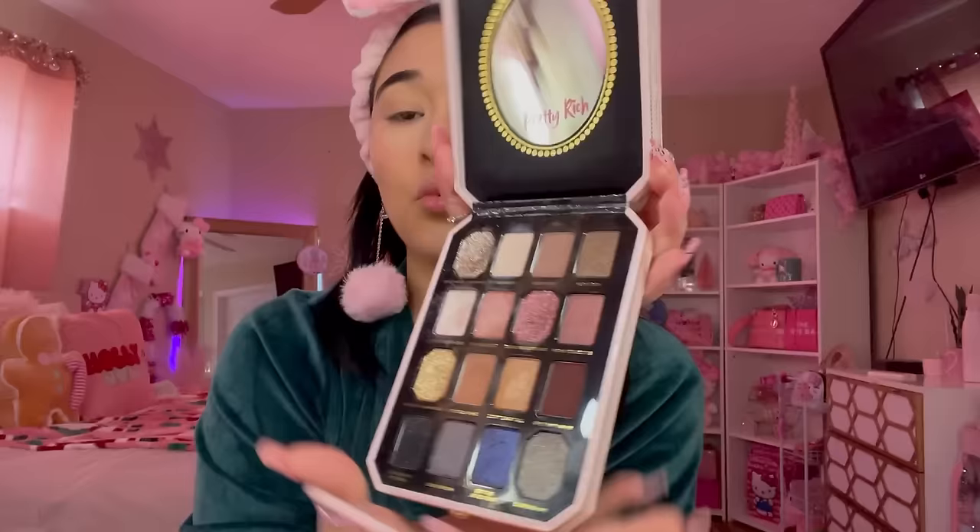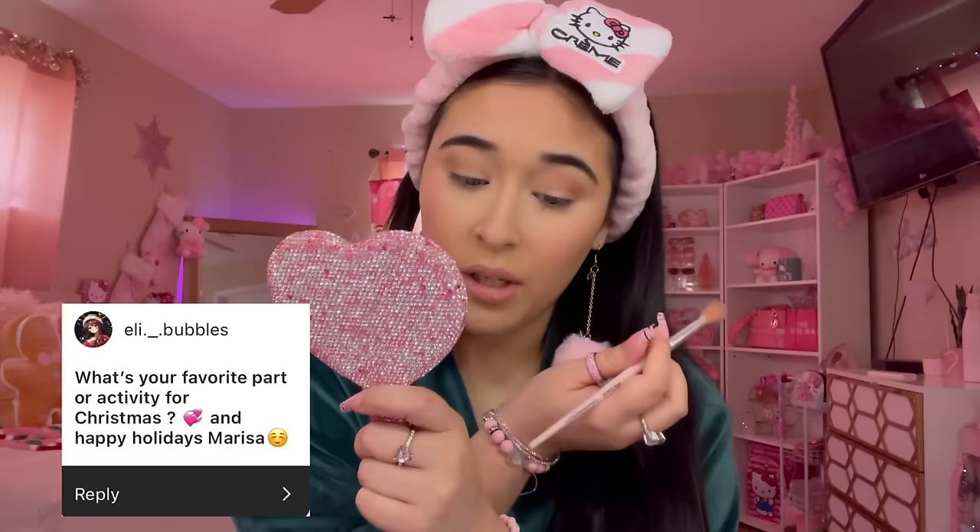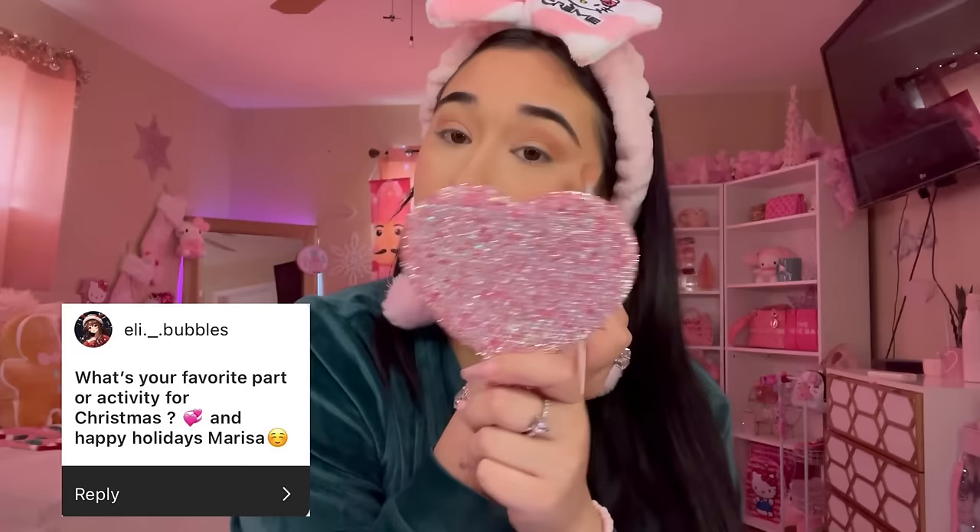I'm going in with the Too Faced palette — I'm gonna take this shade right here. This brings me back, throwback vibes! I used to use this all the time. Question: what's your favorite activity for Christmas? Happy holidays! My favorite thing to do during Christmas time is go see the Christmas lights. We saw some earlier this month and they're just so magical — the lights are so peaceful, you can just admire them, they're so beautiful. They do something to my heart.